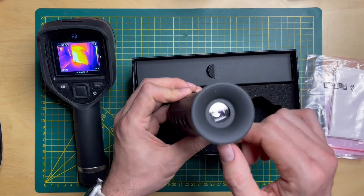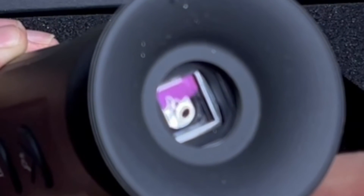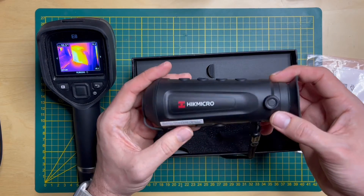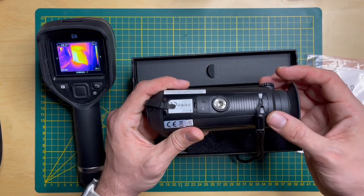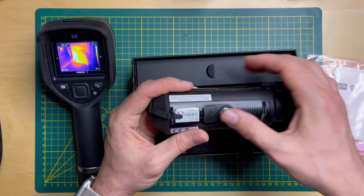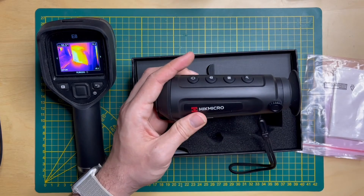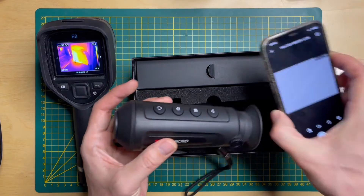The focus knob moves the lens back and forth. At the back of the device there is a tripod mount — a very nice feature — and a USB-C charging port. So in theory you could mount this on a tripod, connect a power bank, and monitor the territory from your phone at a hunting cabin.